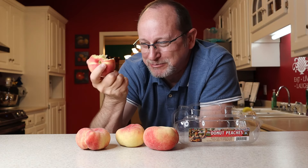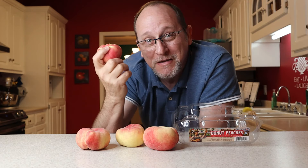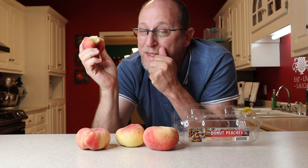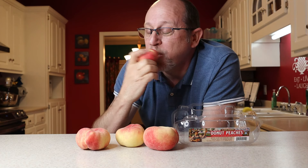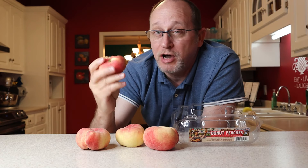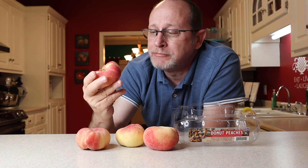I don't know if y'all caught that or the camera caught that but juice ran all — I'm making peach juice back here. They're very very juicy. Take another bite. I'm kind of enjoying this peach if you ain't already noticed. It's got a great flavor. It's not tart or bitter at all. Very sweet. Pretty darn good.